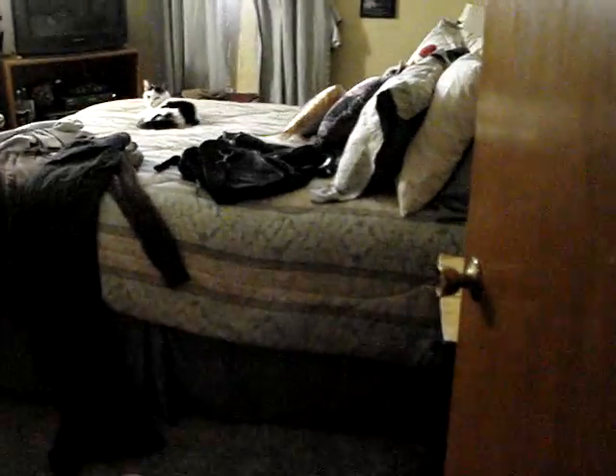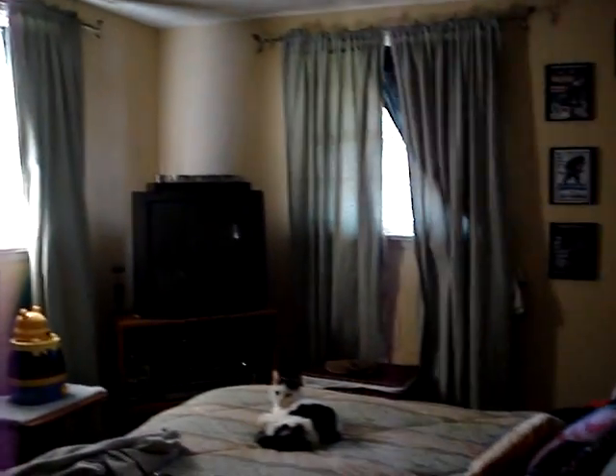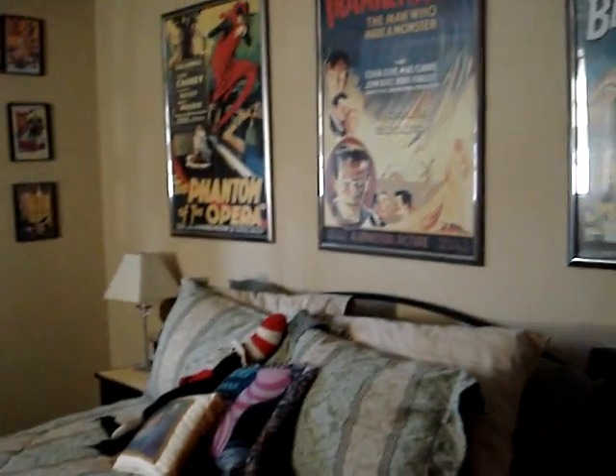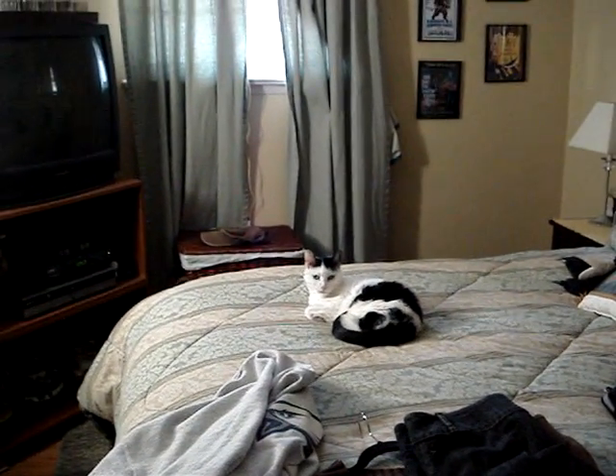And then here is our room, with Tinkerbell. It's actually clean — just a little room with a bed, a dresser, and a TV. And our horror movie posters. Hi Tinkerbell.